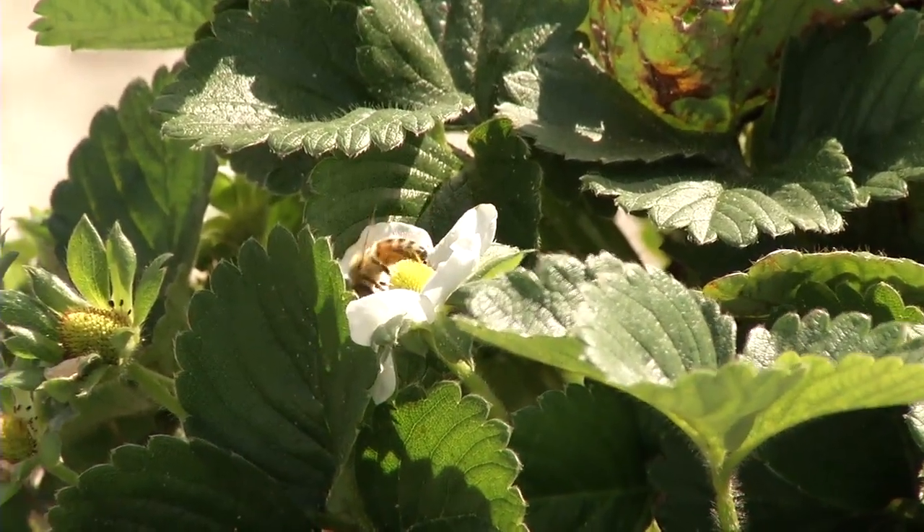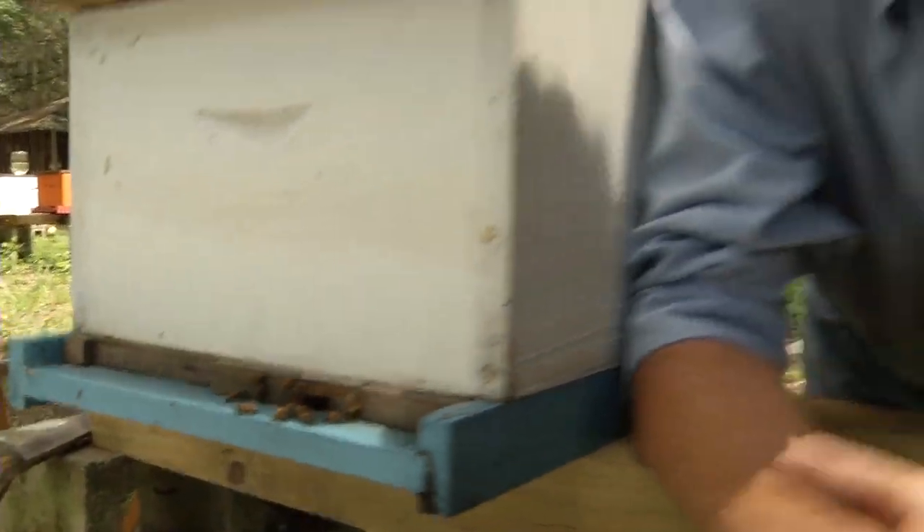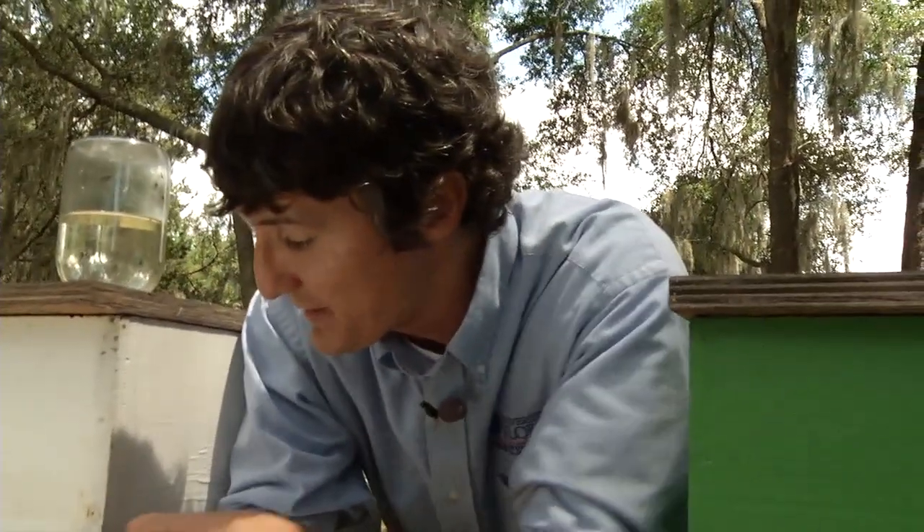Bees visit flowers when they're away from the nest. Most of you probably realize that they'll collect nectar from flowers to produce honey, but some bees actually go to flowers for the purpose of collecting pollen.